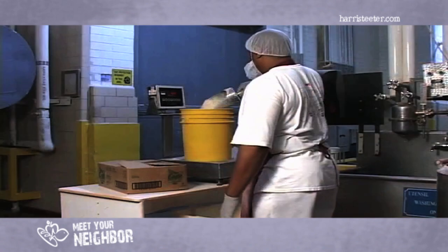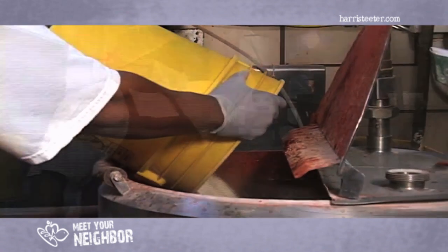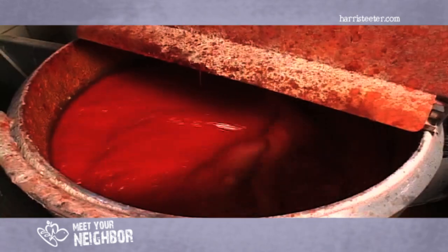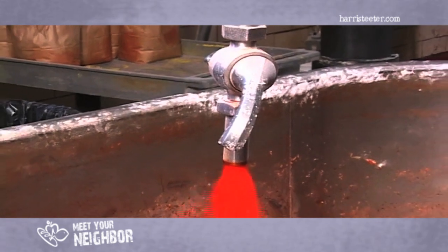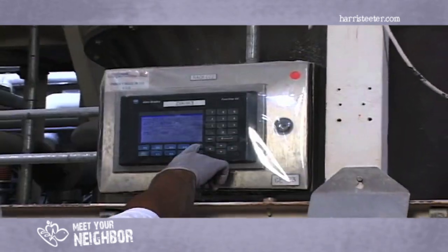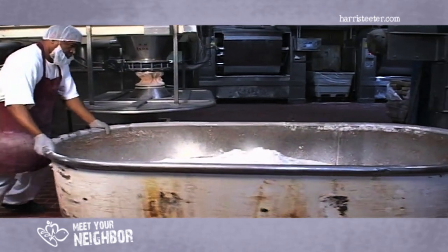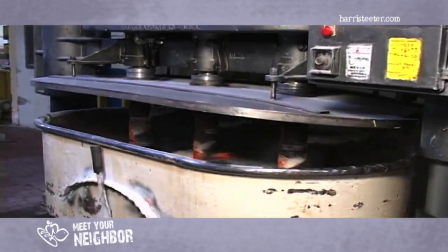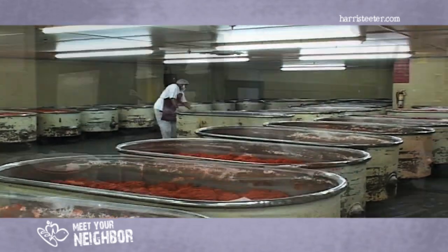Toast Chee is our number one product and it follows a similar process as all baked items, which means we start with making dough. Raw ingredients like water, salt, and cheese are added and mixed together in a blender. The ingredients are then transferred into a large dough bin. With the help of a computerized bulk system, the precise amount of flour is added to the mixture. Once the flour is added, the ingredients are mixed thoroughly for 10 minutes.